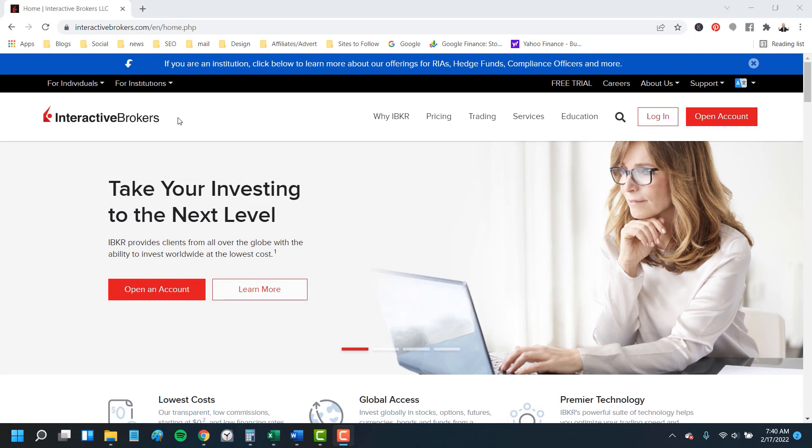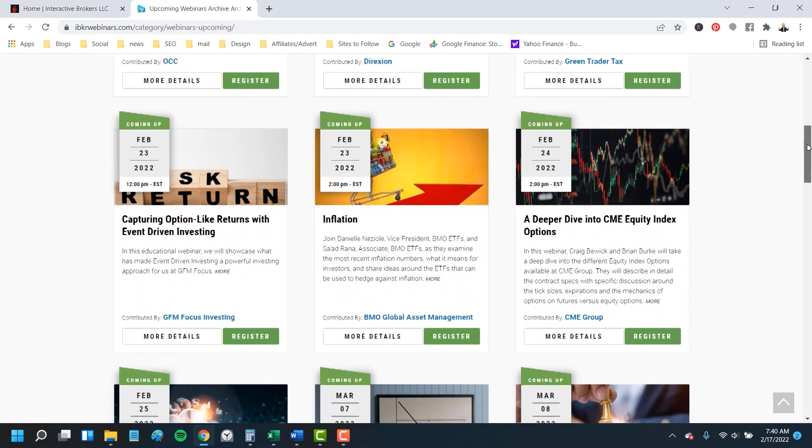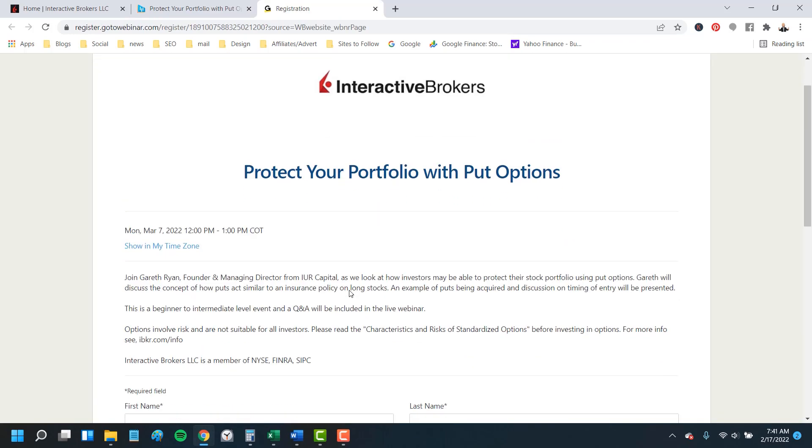I'll be covering five great strategies to protect your money in this video, but you'll also want to check out a free webinar coming up through Interactive Brokers on Put Options. It's totally free to register and you don't even need an account on the platform. Click through the link in the description and go to Education in the menu, then to Webinars. There you'll find all the free webinars offered, including how to protect your portfolio with Put Options on March 7th. Reserve your seat now because they may limit the number of attendees.